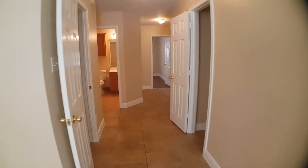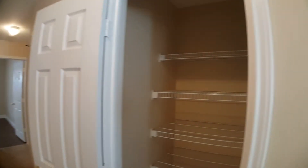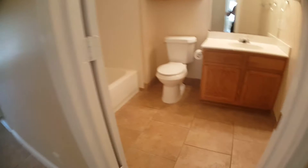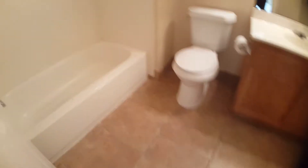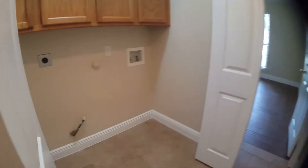Just off the living room we'll proceed down the hallway. There's a nice coat closet and storage. We'll keep going and into bathroom one — nice hard tile flooring and a tub shower combo. And just to the left we have the washer and dryer area.